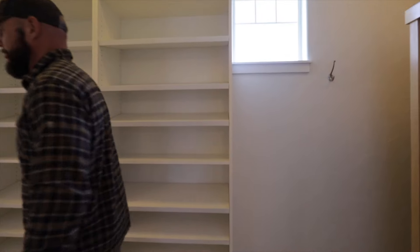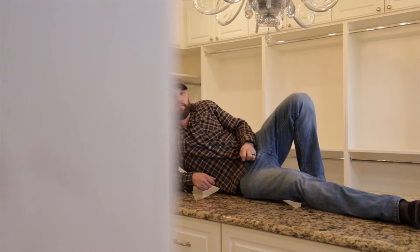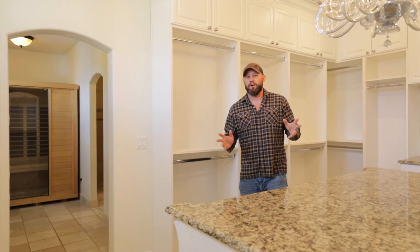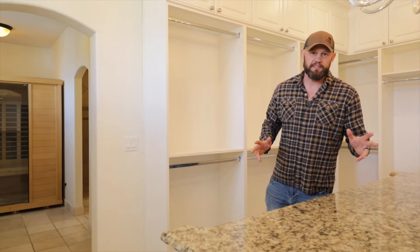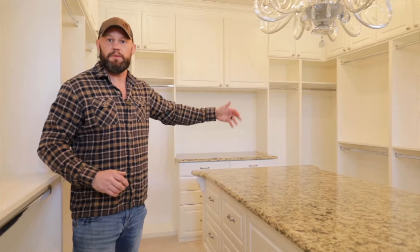Now let's check out this closet. Imagine the possibilities with an island like this in your master closet — think of the things you could do: set up a buffet, dissect a cadaver, or perhaps conceive a child, or maybe just fold clothes. The closet is already pre-designated with a men's section and then the rest of it is for the women.